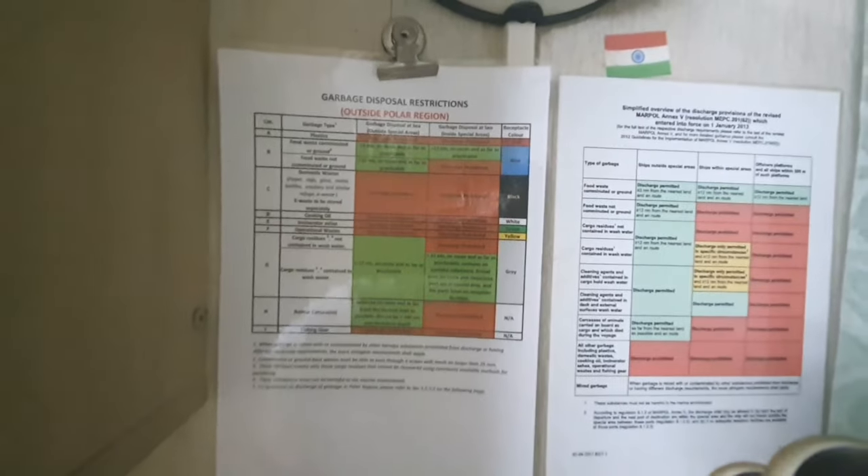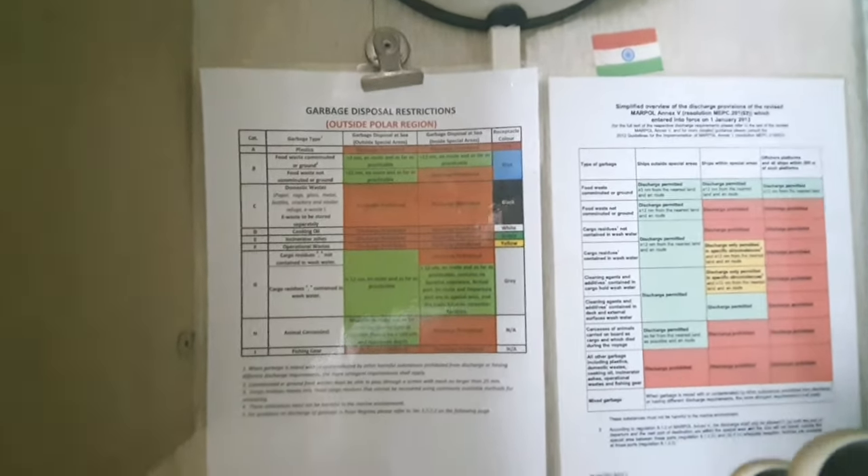Along with this, you have some restrictions — garbage disposal and some kind of sheets. You can read it.